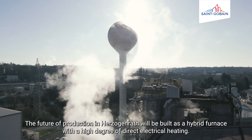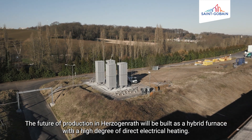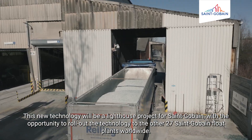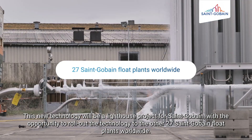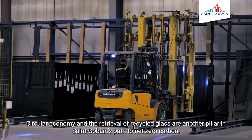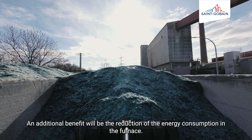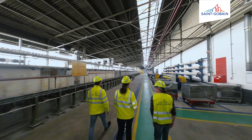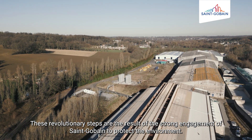Le futur de la production à Herzogenrat sera construit comme une installation hybride avec un grand niveau de chauffage électrique direct. Cette nouvelle technologie sera un projet de recherche pour Saint-Gobain, avec l'opportunité de déployer la technologie dans plus de 27 usines Saint-Gobain à travers le monde. L'économie circulaire et la réutilisation de l'eau recyclée sont un autre pilier dans le chemin de Saint-Gobain vers le zéro carbone. Un bénéfice supplémentaire sera la réduction de la consommation d'énergie. (The future of production at Herzogenrat will be built as a hybrid installation with a high level of direct electric heating. This technology will be a research project for Saint-Gobain, with the opportunity to deploy it across more than 27 Saint-Gobain plants worldwide. Circular economy and recycled water reuse are another pillar in Saint-Gobain's path to net zero carbon, with an additional benefit of reduced energy consumption.)